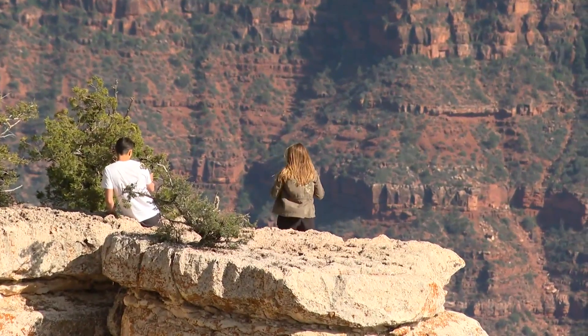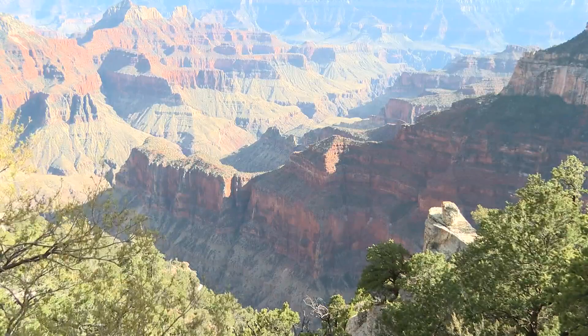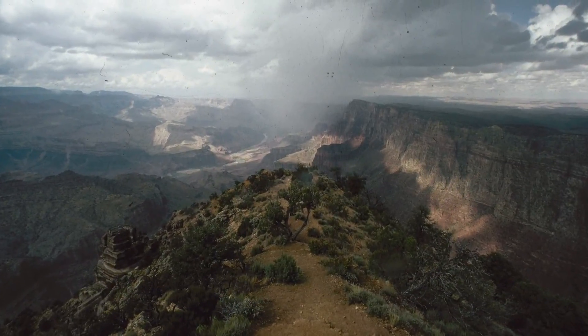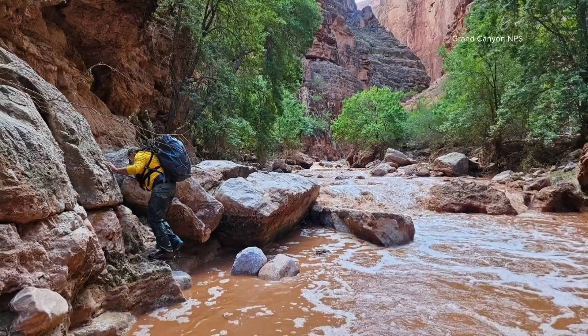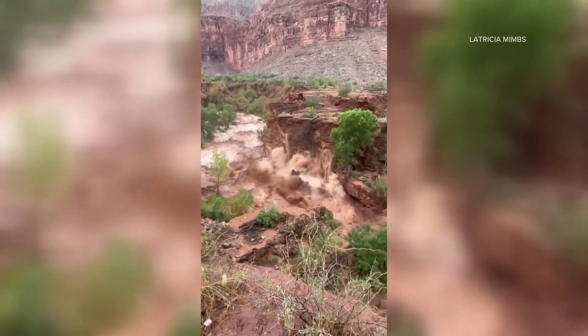Martin also agrees with the superintendent of the Grand Canyon National Park, who says no technology replaces situational awareness. It's also worth pointing out that compared to the number of hikers and river runners each year at the canyon, flash flood deaths are very rare. But as we learned just last year at Havasupai, when they hit, they can be tragic.